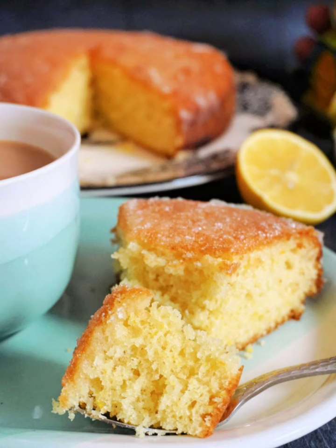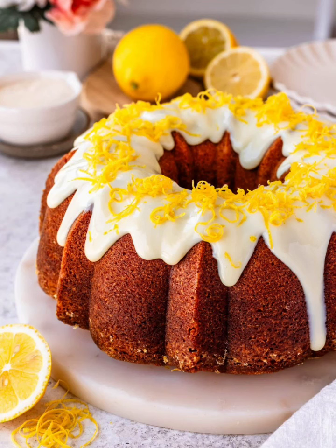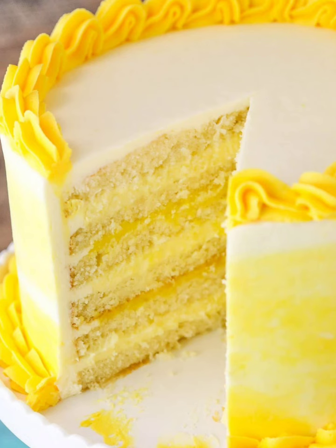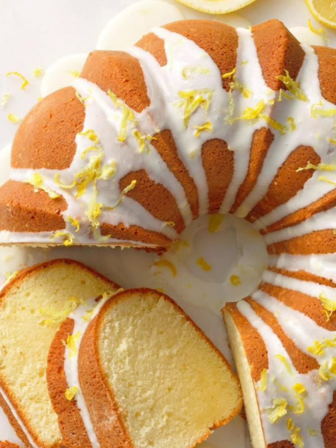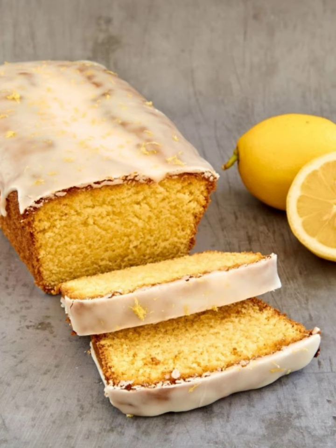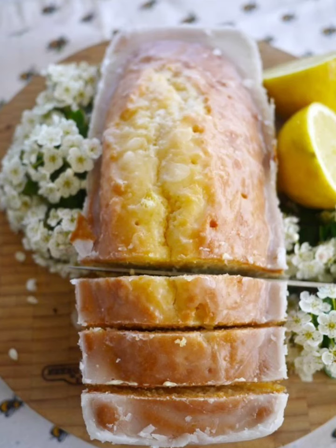Indulge in a luxurious lemon and white chocolate cheesecake. Create a buttery graham cracker crust and fill it with a creamy cheesecake mixture infused with lemon zest. Top with fresh buttery components and white chocolate shavings for a stunning presentation.